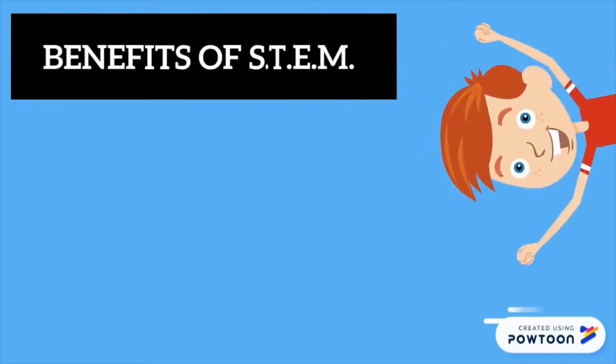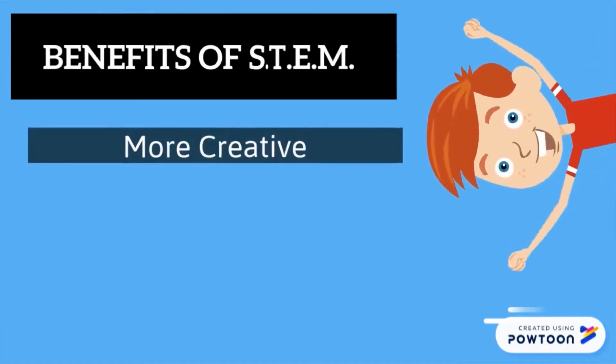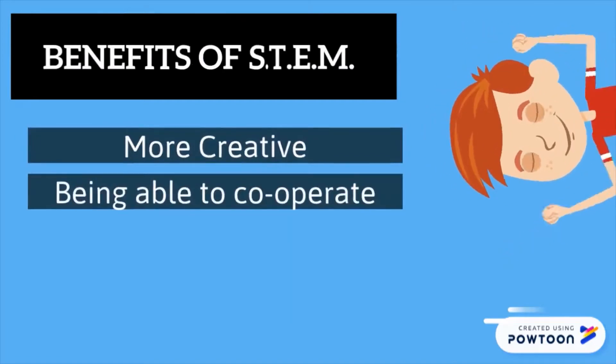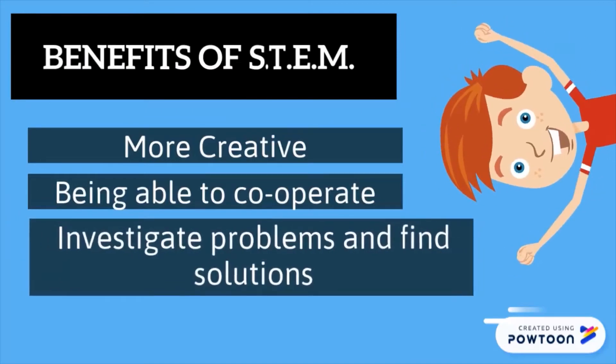Benefits STEM has given me. Benefits of STEM include being more creative with solutions to problems, being able to work with others to develop projects, and being able to investigate problems and come up with various solutions for them.